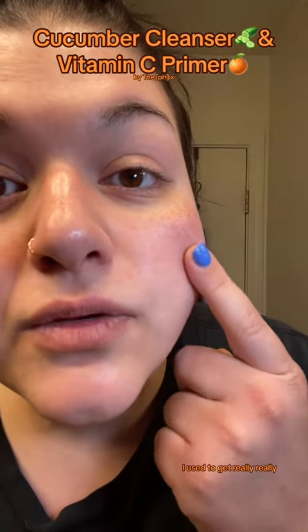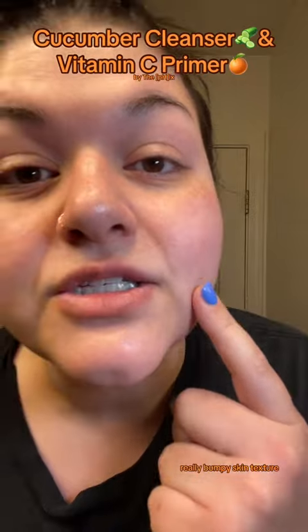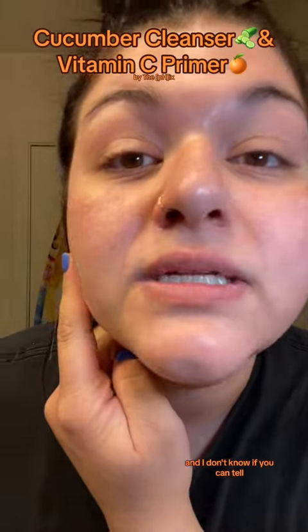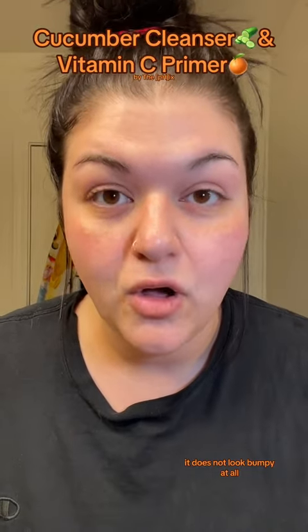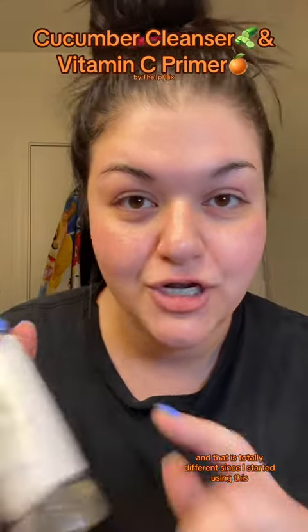I used to get really bumpy skin texture, especially right here in my cheeks. And I don't know if you can tell, but I don't have any filters or anything on. This is smooth — there's no bumps when I apply makeup. It does not look bumpy at all. And that is totally different since I started using this.